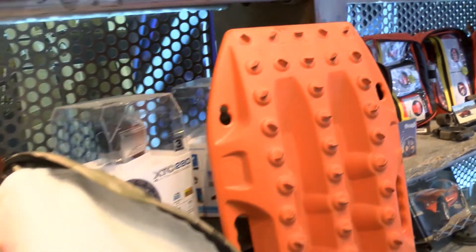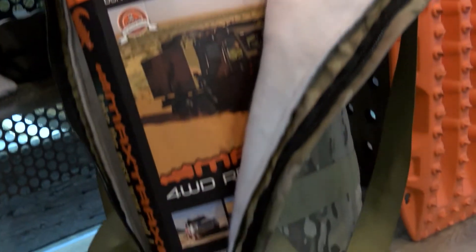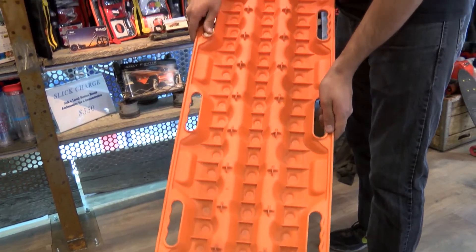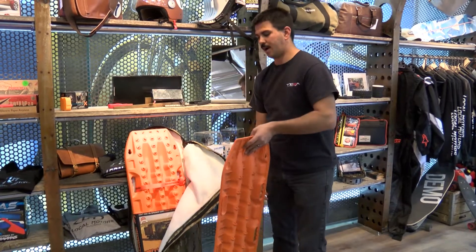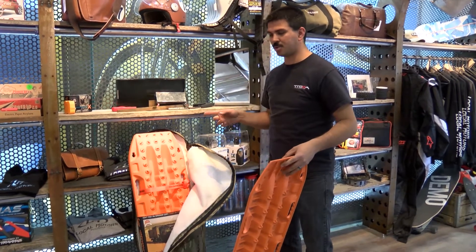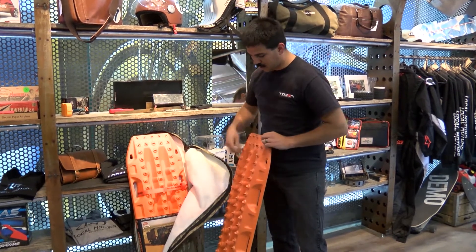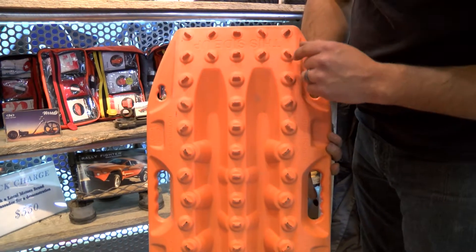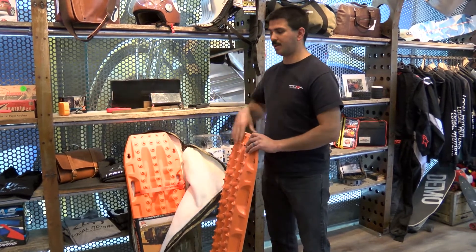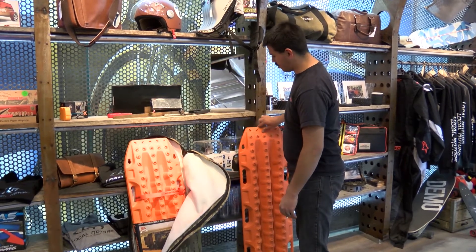What you can do is actually grab it and use it as a shovel to dig yourself out — dig out all the sand, mud, snow, whatever is in front of you. Jam these underneath your tire, and then as you start to move forward it'll grab traction on the different knobs that it has here. No wheel spin needed — just slowly drive right out and get back onto solid ground.